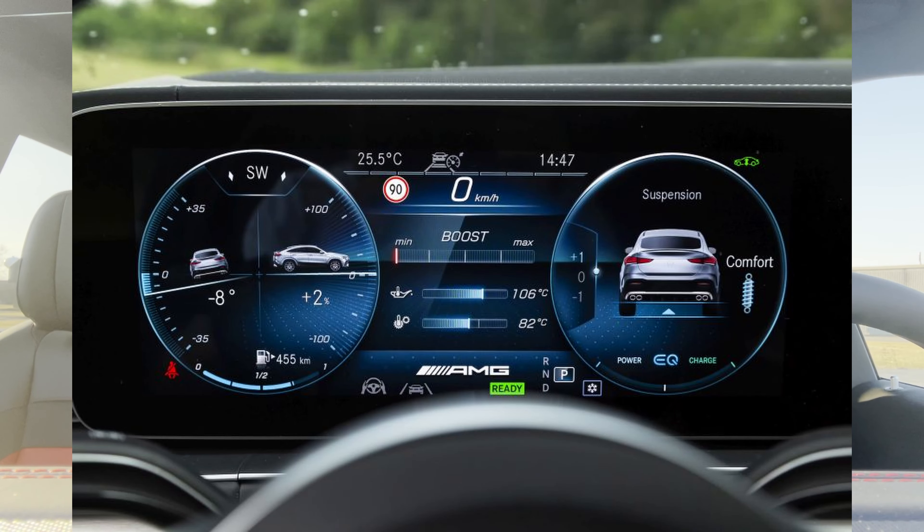Then you have what they call adventure mode. Adventure mode gives you way more information on the main screen — you're going to see angles of the car, width on the side, the front, your tires, and suspension information on the right. This is your pure off-road mode. I don't know if anybody would take a hundred-thousand-dollar SUV off-road, but if you've got the means, why not?